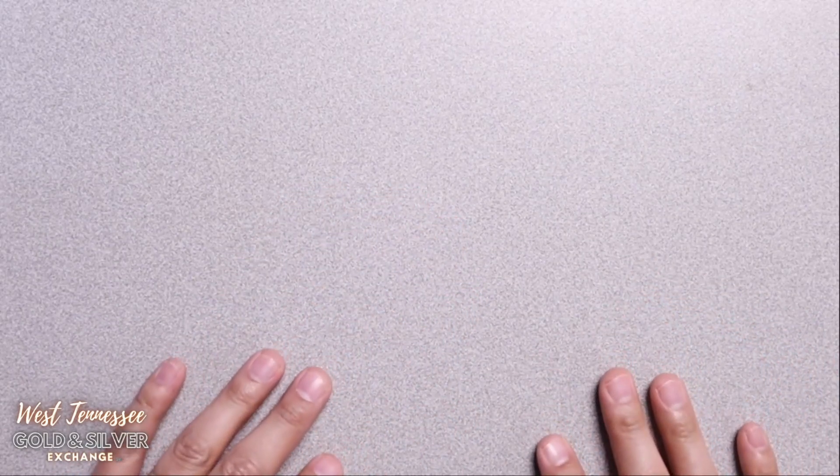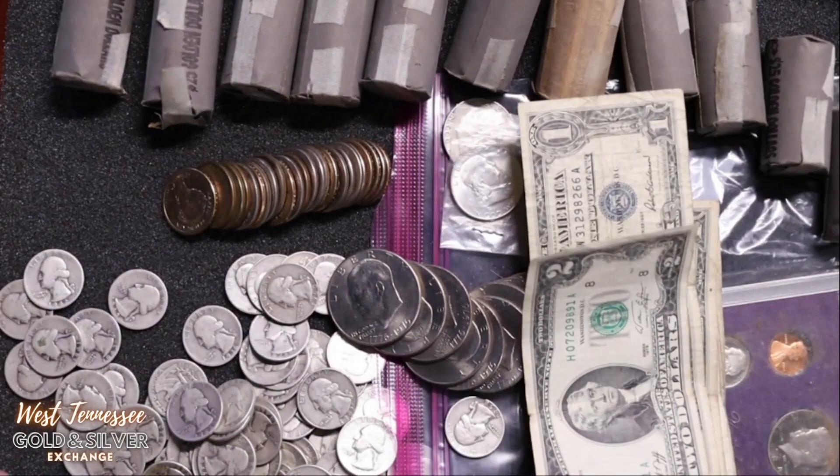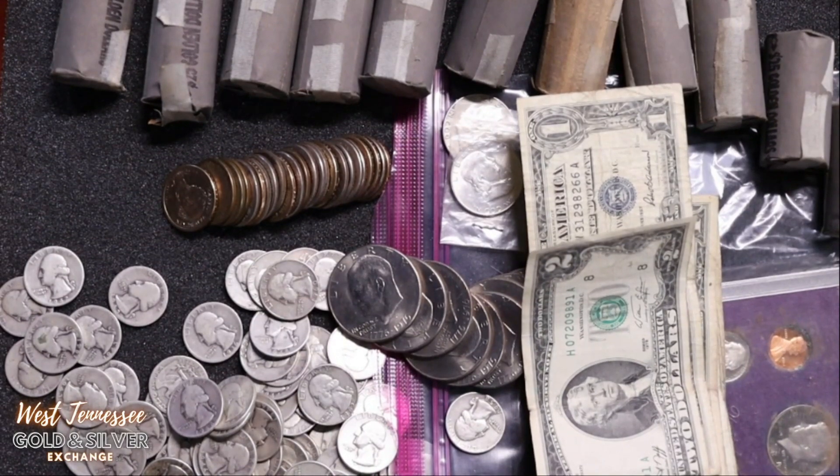Hey everyone, Lyle here from West Tennessee Gold and Silver Exchange. Today I have this collection right here to show you, and this one comes with a little bit of a crazy story. Stay tuned.